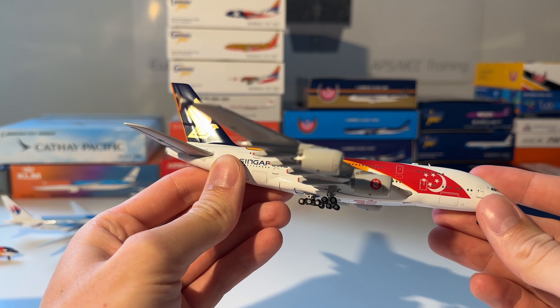Next up is the Martinair Cargo MD-11 — this is the final Martinair MD-11 that flew from Bogota to Miami to London and to Amsterdam on the 26th and 27th of June 2016. Here you can see the model out of the box — beautiful model. I kind of like this livery better than the older one I showed earlier.